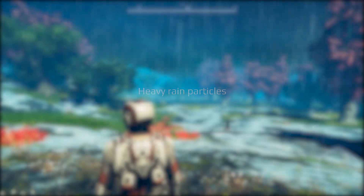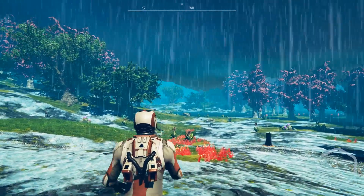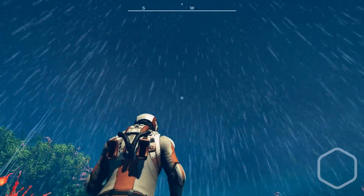You have probably noticed the discrepancy between the dramatic rain sound effects and the mild visual effects. No more of that. Rain can now get very visually heavy too.